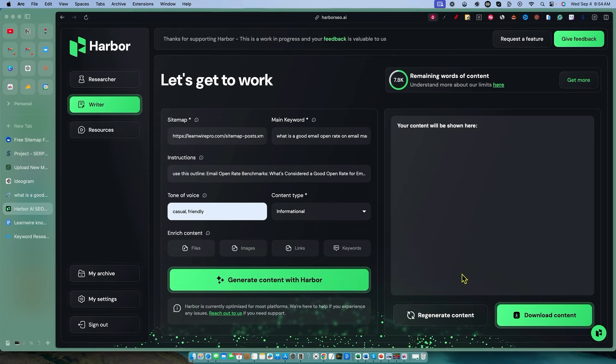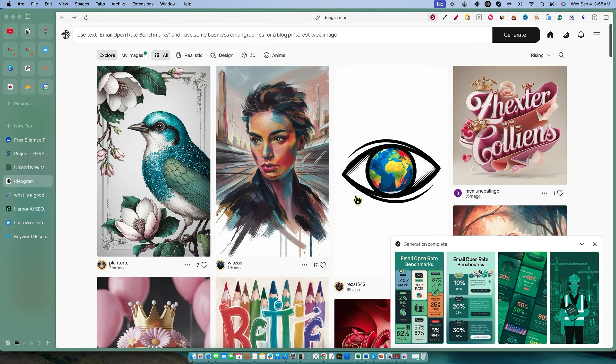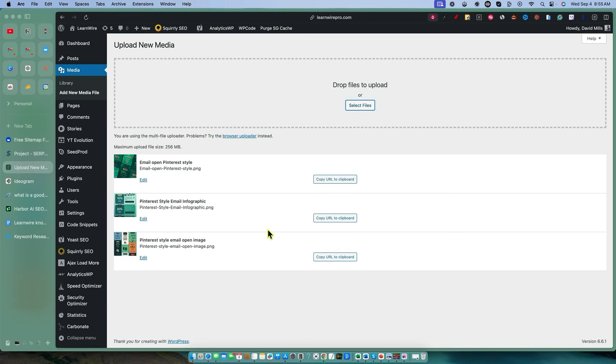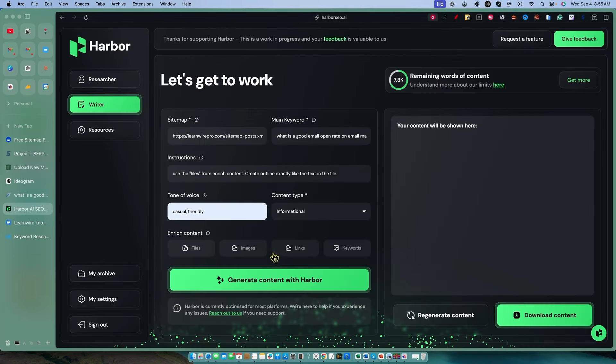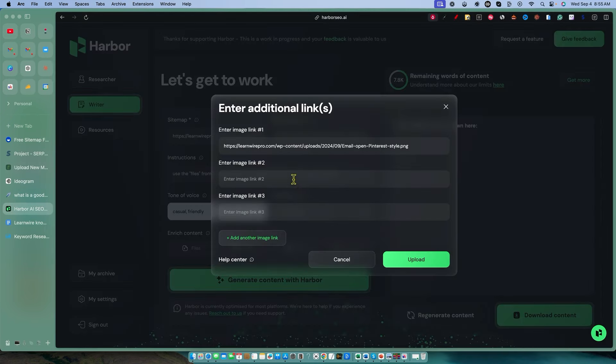We have our outline upload, and under instructions I'll say 'use the files to enrich content.' I'm not sure if you have to do this, but I'm doing it to make sure I'm very clear on the instructions — 'create outline exactly like the file text.' We have some images going on as well. I already went and created some images using Ideogram and uploaded them to our website. You're going to need to upload them because it takes a URL. So I'm going to copy the URL and go back into Harbor and into the images section.